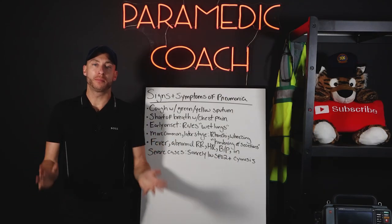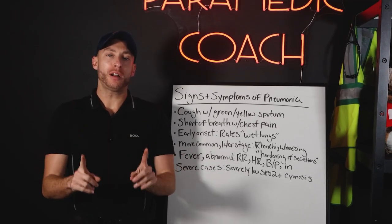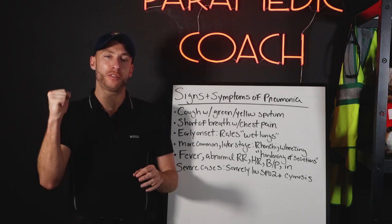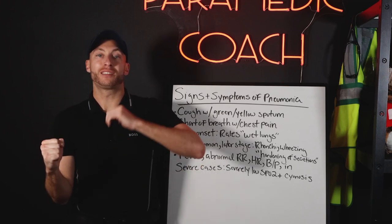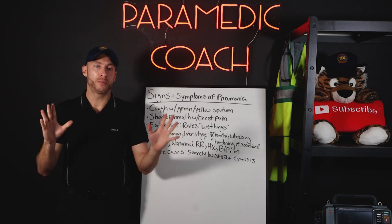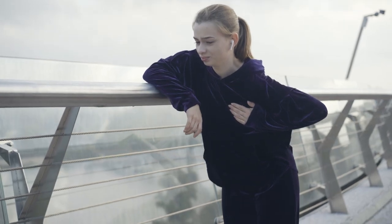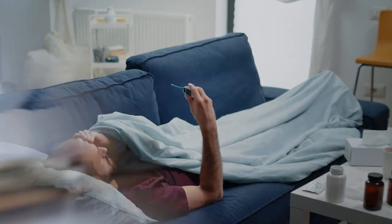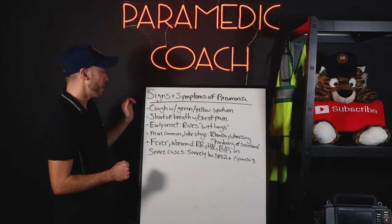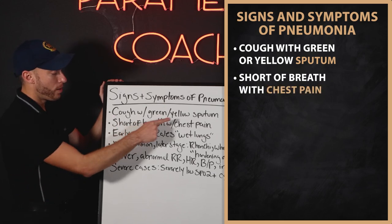These are the main signs and symptoms you're going to see with pneumonia. Someone in the beginning stage looks very different from someone at the severe stage — similarities, yes, but a big difference. Let me paint the picture: chest pain, shortness of breath, cough, fatigue, malaise, body aches, fever — that's the infection pathway. Cough with green or yellow sputum — a productive cough. Shortness of breath with chest pain.